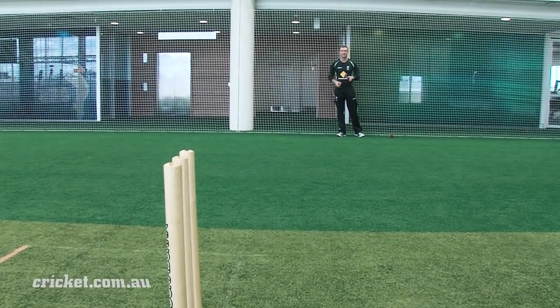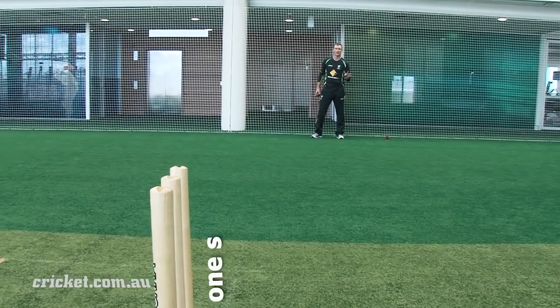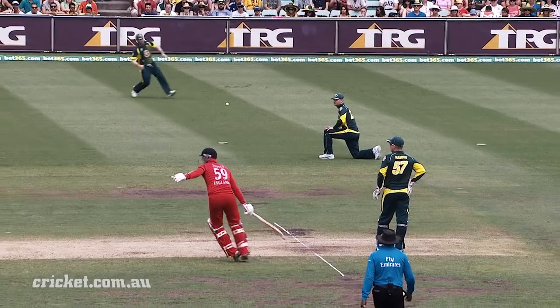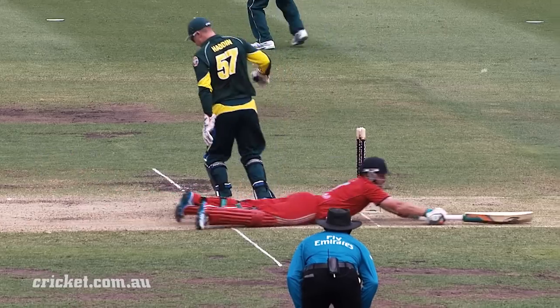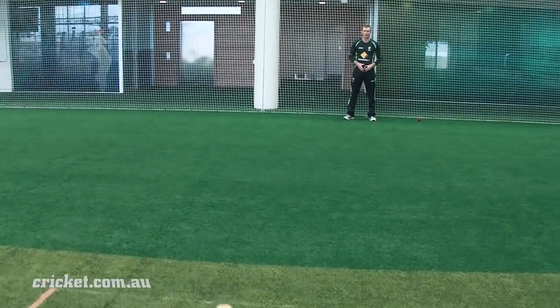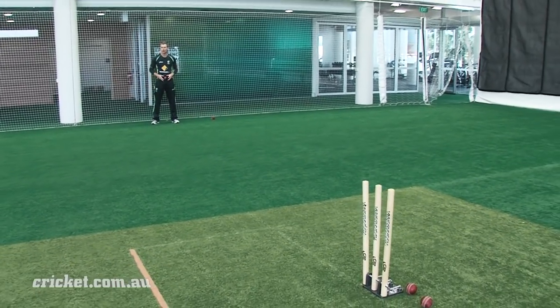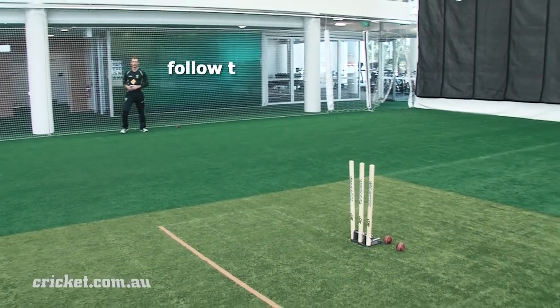When you're fielding square of the wicket at square leg or point, you quite often only have one stump to aim at. But they're the key positions, and that's where the best fielders often field. The same principles apply. You've got to get the ball in your hand, you've got to get balanced, and though there's only one stump, you've got to aim at that bottom stump and follow through after you throw.